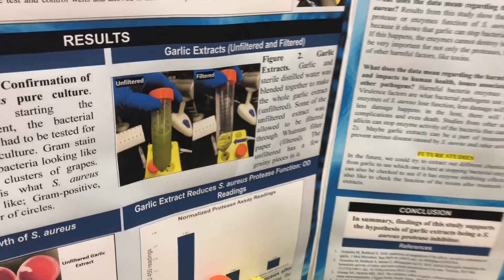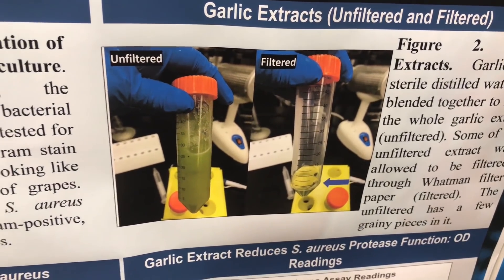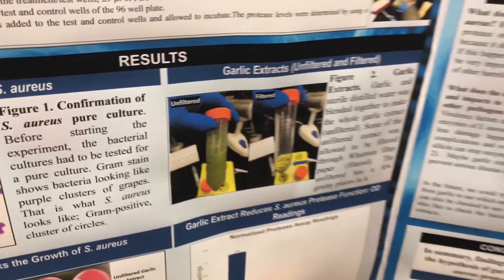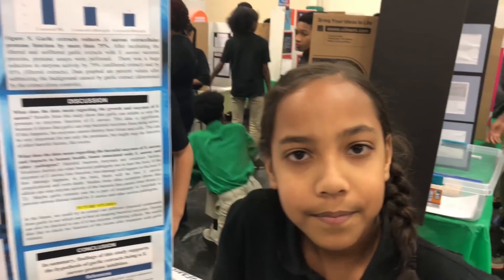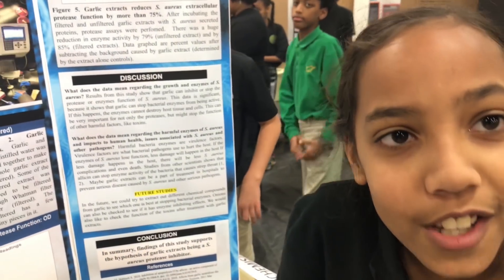This is the unfiltered and the filtered — it's so clear. I only have a little bit left. So that's the growth. Now what else did you test? I also checked if garlic could stop the enzyme activity. Why are you checking enzymes? What is so bad about them?